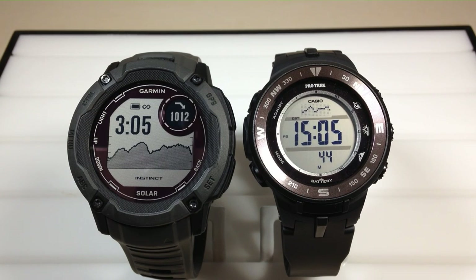Hey everybody. In today's video I'm going to be giving you a look at the barometer feature on the Garmin Instinct 2X Solar Watch and comparing that to the Casio ProTrek PRG 330 watch. This is really more for the person out there that traditionally has used the Casio ProTrek and is thinking about going to the Garmin Instinct and wants to see how the barometric pressure and barometer work.